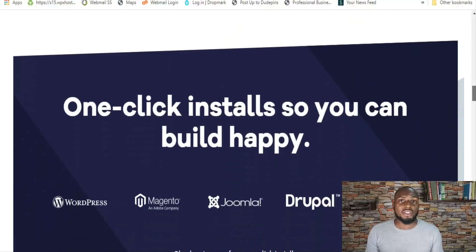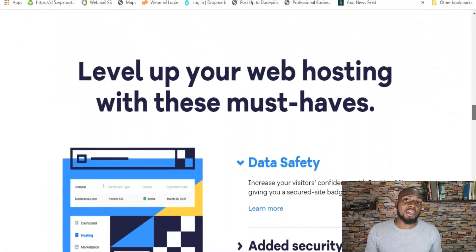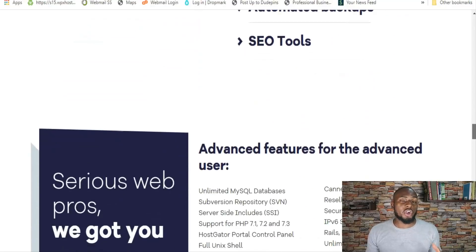I suggest getting that free domain for the first year and then switching to something like Namecheap that specializes in registering domains. HostGator also has unmetered bandwidth, meaning they don't monitor how much bandwidth you're using on shared hosting plans. However, you're still bound by fair usage policies — you can't run a million-visitor website on shared hosting. It's ideal for smaller websites with less than 50K visitors a month, and they won't charge overages, but if you use too many resources they'll ask you to upgrade.